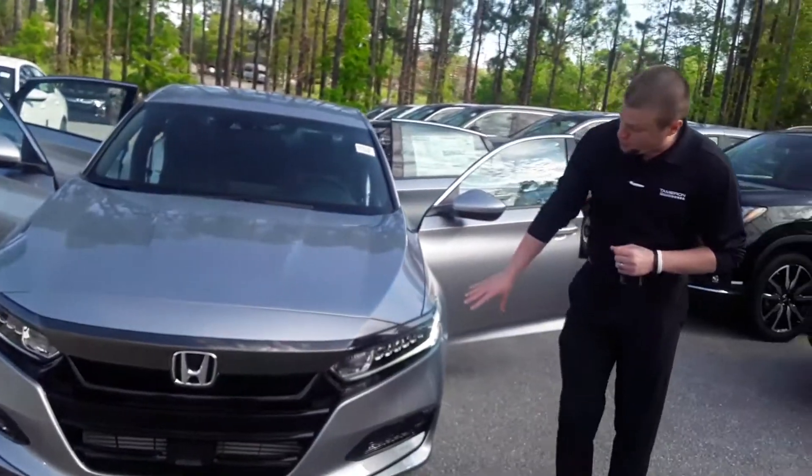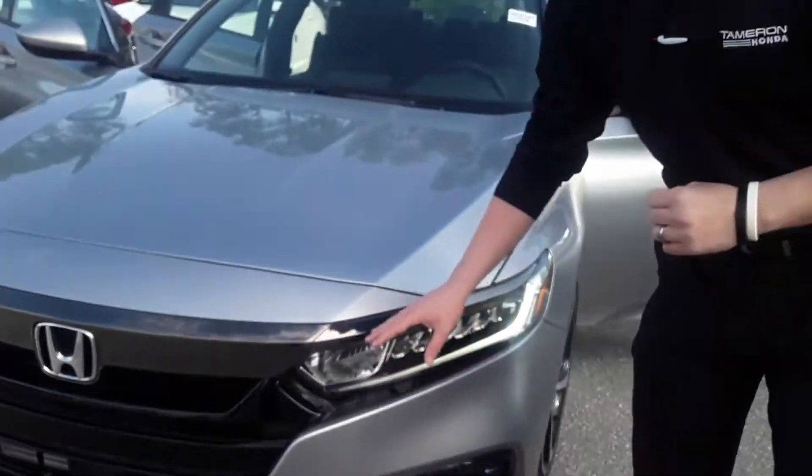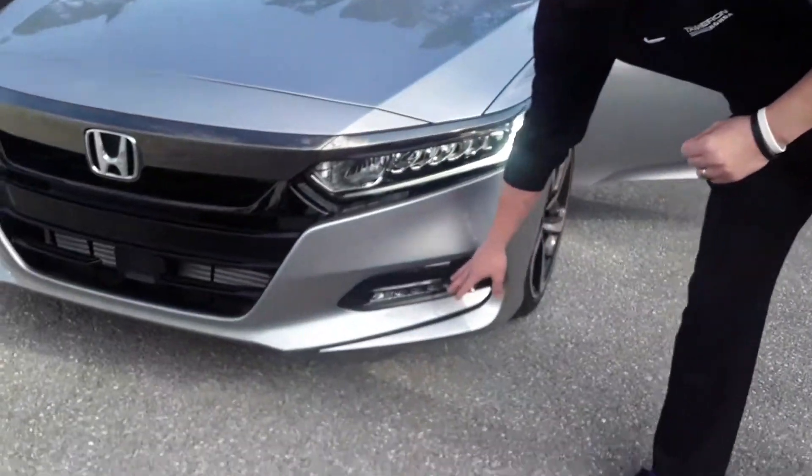This vehicle is going to come equipped with the wraparound headlights, daytime LED running lights, LED headlamps, and LED fog lights.